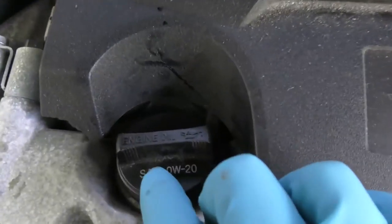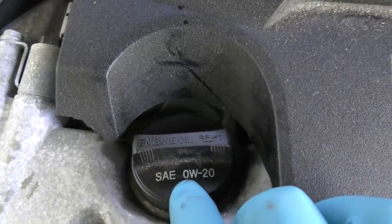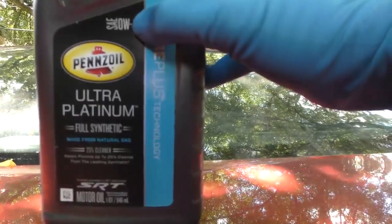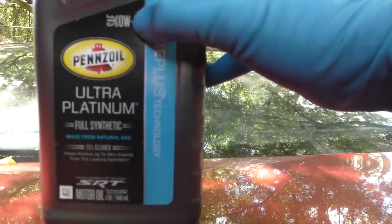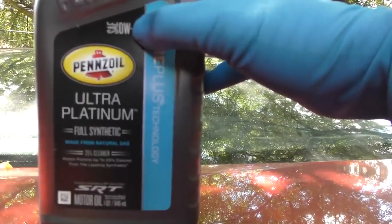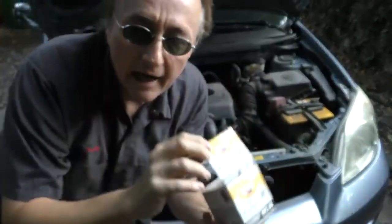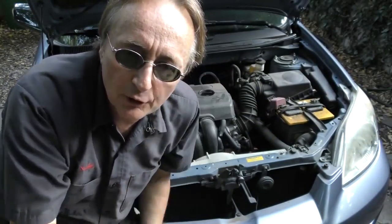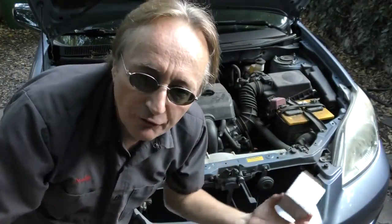Now if you have a late model car like this Toyota that uses the 0w oil, you can use the Penza Ultra Platinum Full Synthetic Oil, and you only need to change it every 10,000 miles or once a year — which is what Toyota suggests. And if you're going to change your oil that infrequently, you really need a better oil filter than some of the cheap ones that don't filter that well.